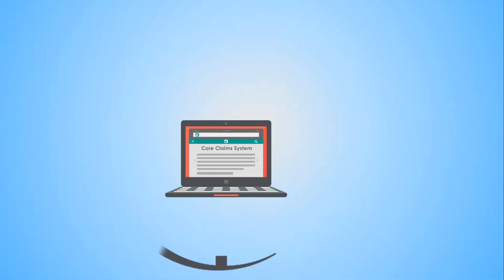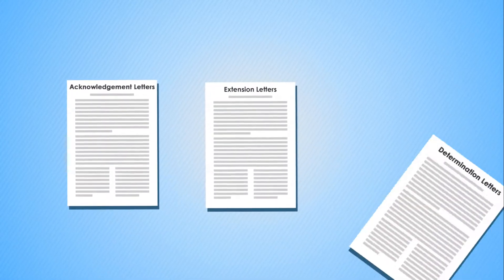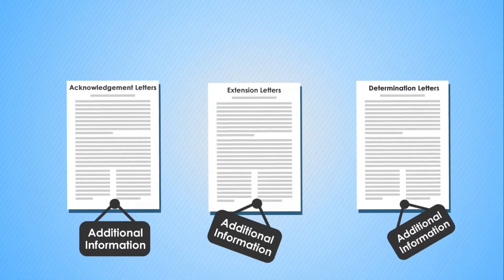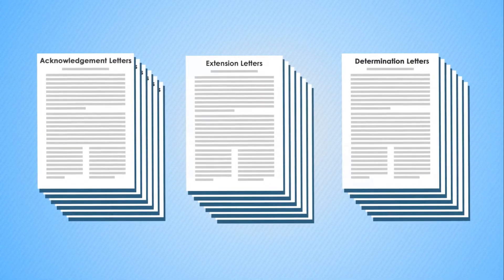This makes in-depth investigation quick and easy for every user. Acknowledgement, extension letters, and determination letters as well as additional information are automatically generated using a pre-populated format to ensure compliance.